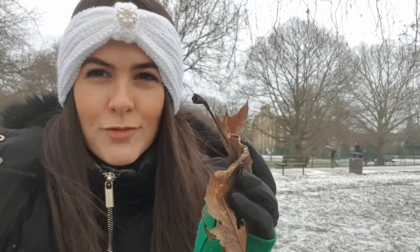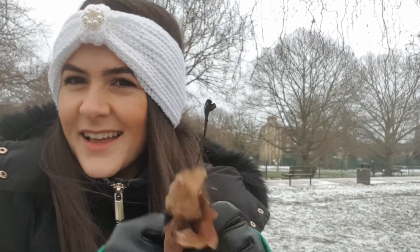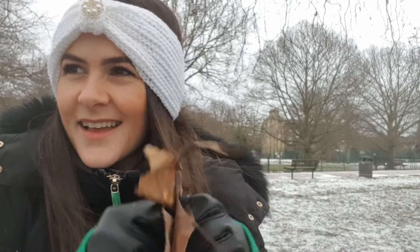Another thing that I gathered together were some rustly leaves. Now today the leaves are extra strong because they've frozen a little bit, so they make a nice crunchy sound when you rub them together. Another beautiful instrument.